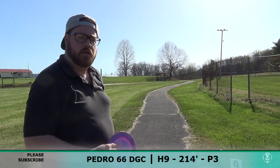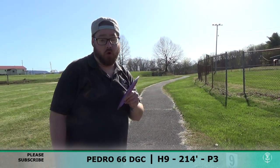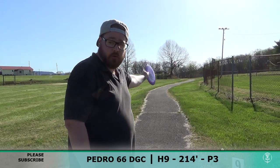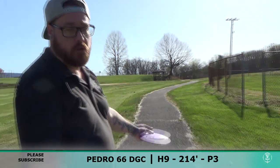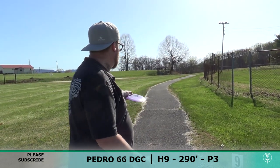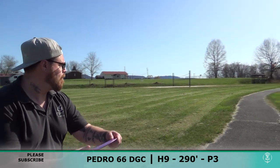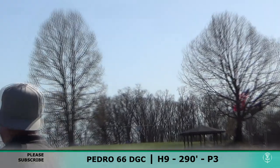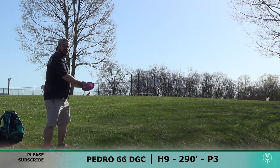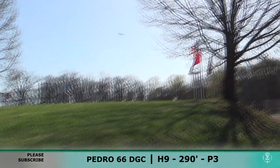So final hole here — I'm 4 down through 8. Hole 9, it says 214. Timothy Barr — no. I love you, but no. I range found it — the little gazebo you see there is 219 and it's behind that. I got 290 on my range finder, so I'm going with the Kahu because that's the only thing I can get there. Let's see what we can do, final hole. That ain't 214, Tim.